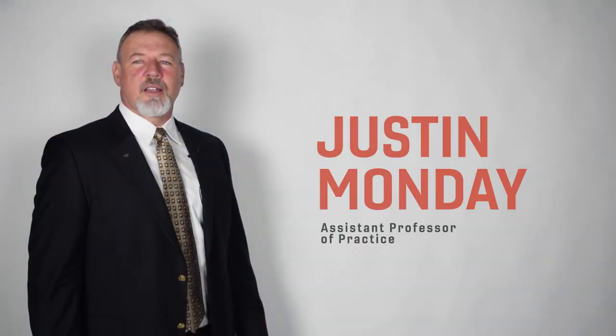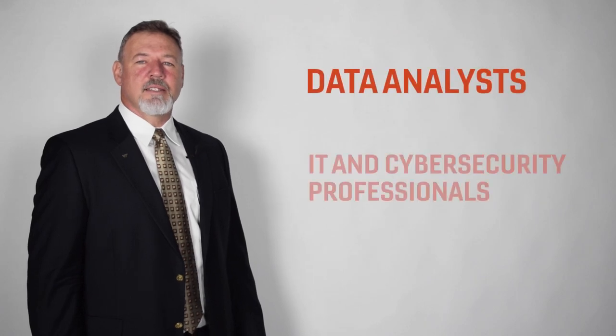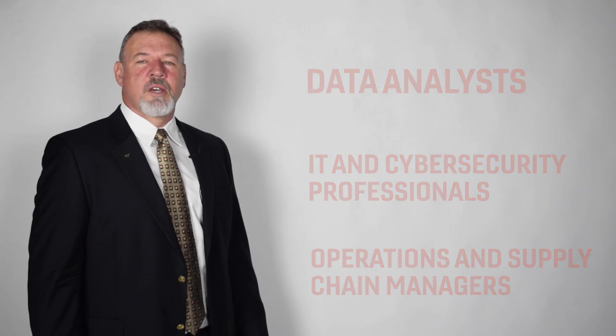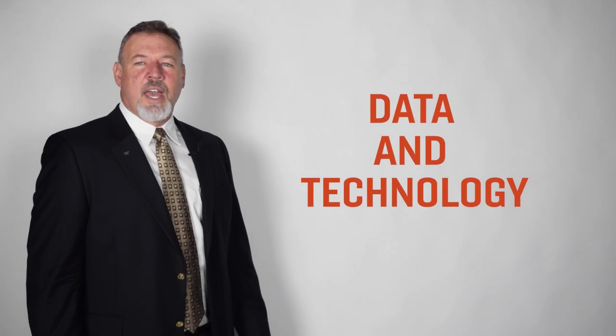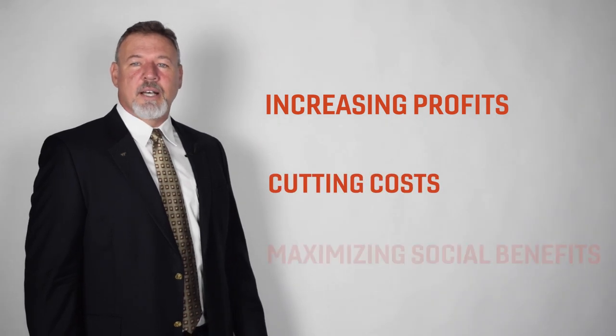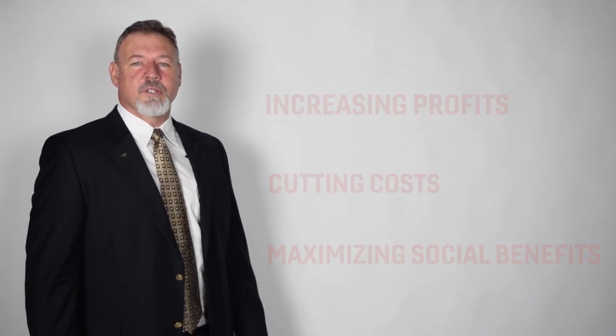Welcome to the Business Information Technology Department in the Pamplin College of Business at Virginia Tech. The BIT department is focused on educating the next generation of data analysts, IT and cybersecurity professionals, and operations and supply chain managers. Our graduates help to solve managerial and business problems by using data and technology, helping organizations make better decisions — from increasing profits to cutting costs and maximizing the social benefits of business operations.